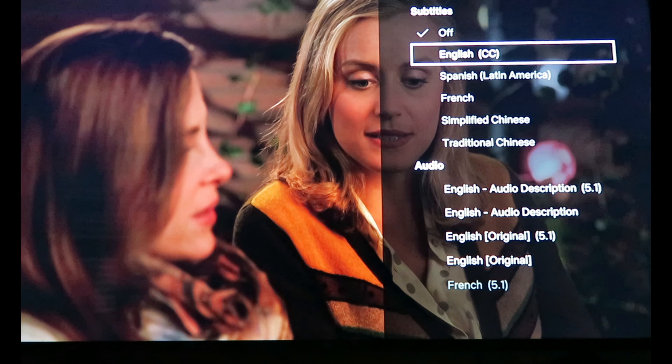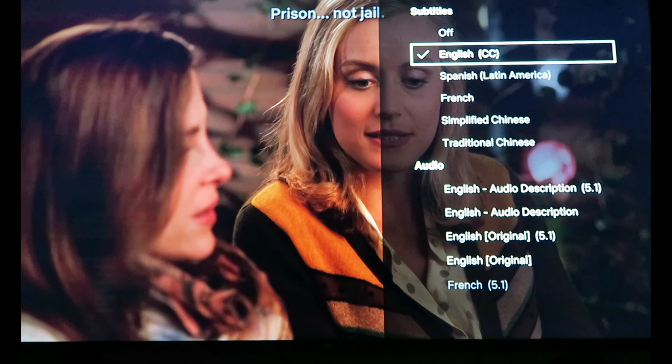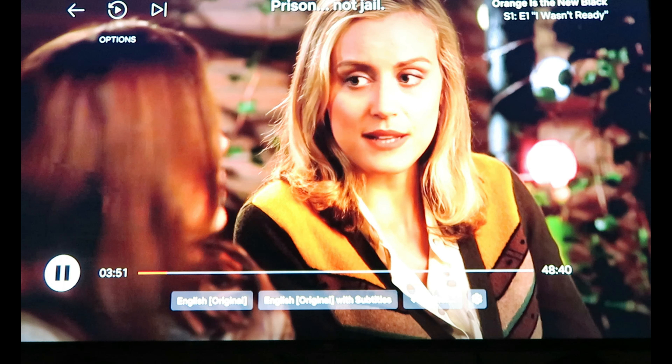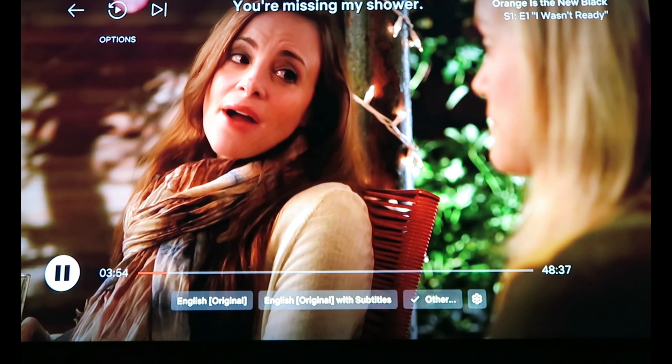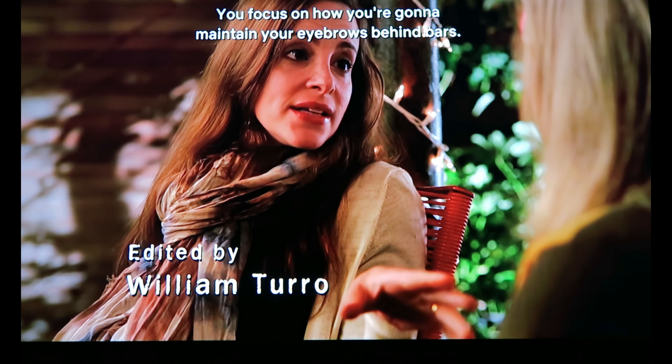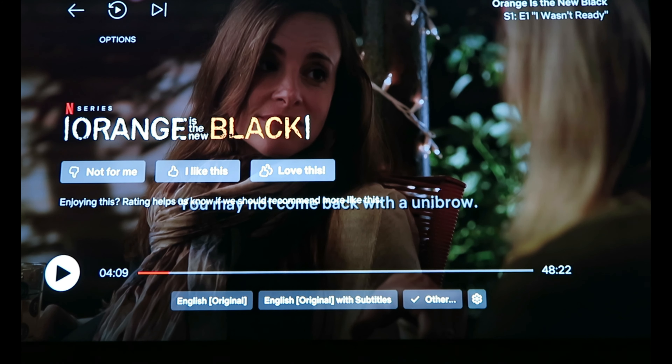We can turn on subtitles on the left — I just clicked on 'other' here at the bottom and that brought up this menu on the right. So let's see how it looks now, because if you're having a hard time understanding the German, the English subtitles can help.